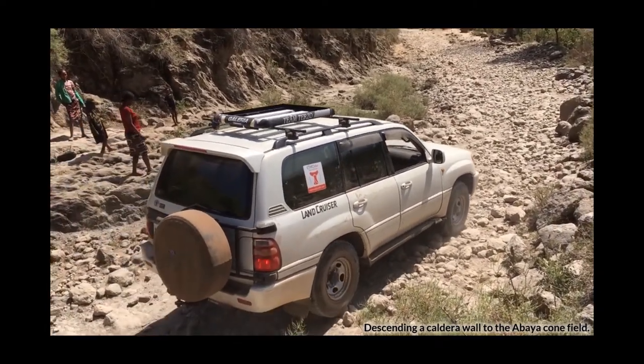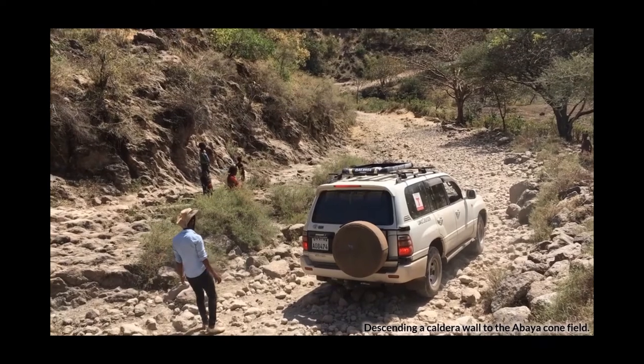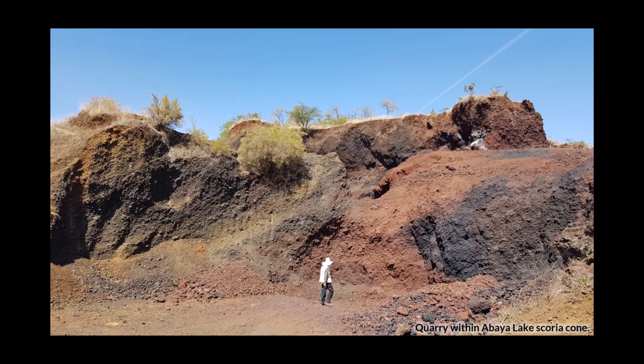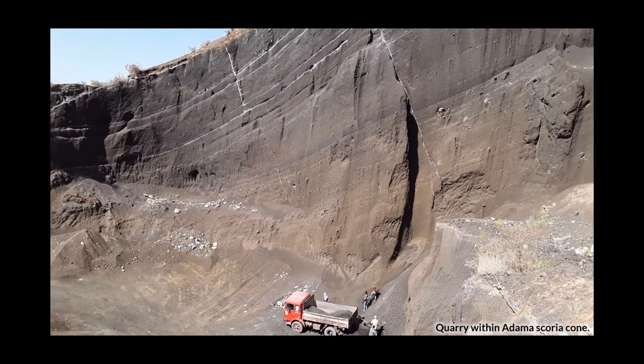Once we managed to get close to the cones, the materials themselves are difficult to access — covered in soil and a dry grassy cover which makes accessing the rock very difficult. However, the scoria that comprises these cones is often used as a road-building material in Ethiopia, so quarries often provide really good access into the cone itself. In some cases the stratigraphy within the cone is also very noticeable, so you can track the eruption history of a particular cone by collecting different samples from different parts of it.